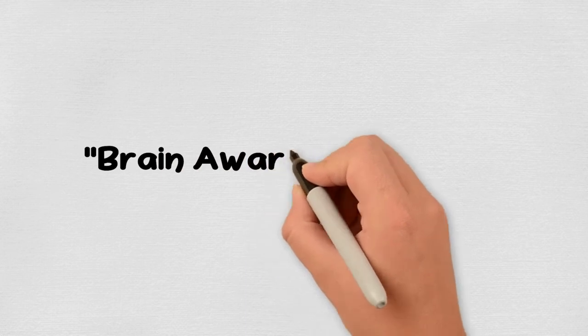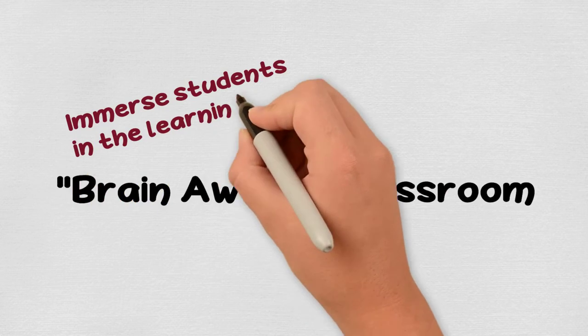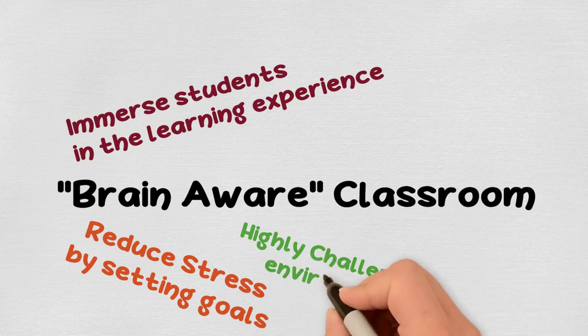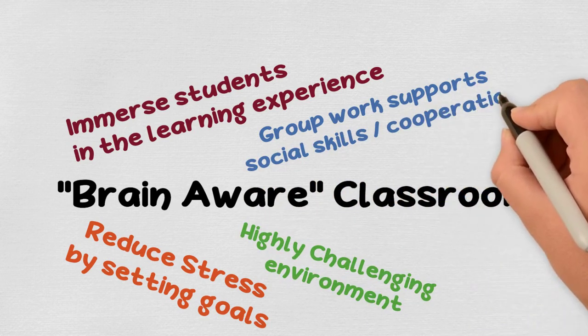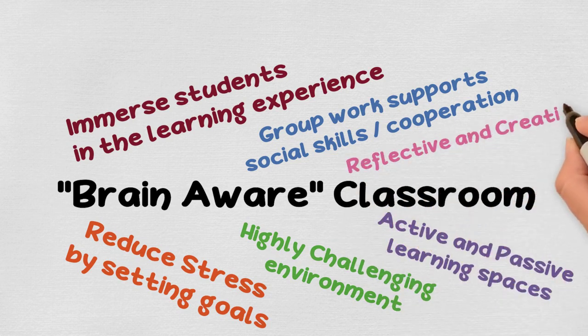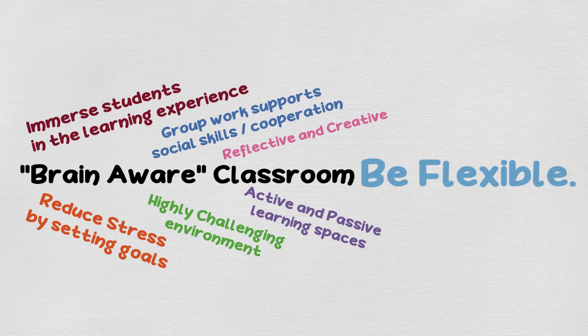Therefore, in a classroom that is brain-aware, an educator may want to consider the following to support strong brain development and efficient learning: Create a learning environment that immerses students in a learning experience. Reduce fear and stress by setting goals and keeping open communication, while maintaining a highly challenging environment to support the amygdala's functioning. Include opportunities for group work to develop social skills and cooperation. Provide active and passive places to learn, as well as giving students personal space to build organizational skills. Give students time to be reflective and creative. And be flexible — not everyone's brain is wired the same, but it is up to you to help them build those connections so each student's learning can be just as meaningful.